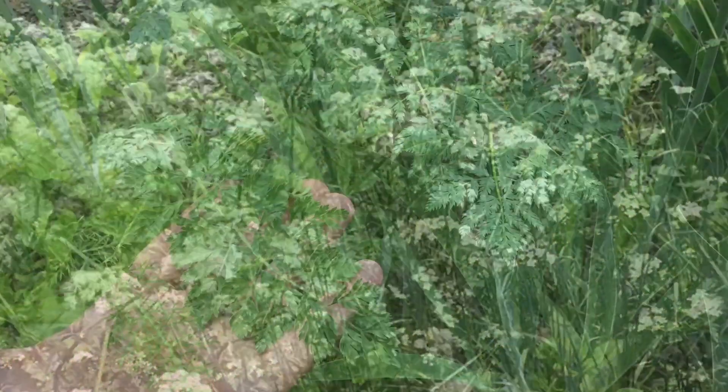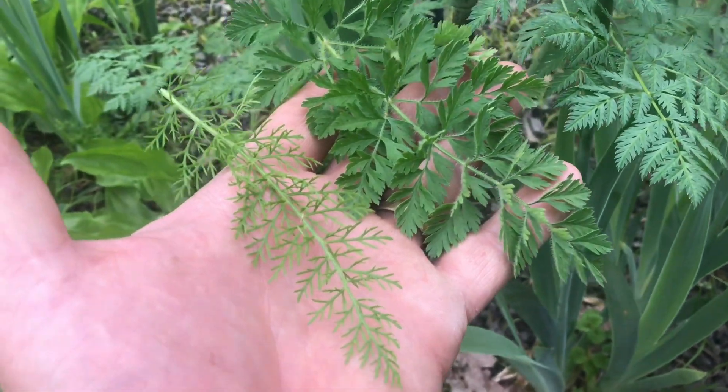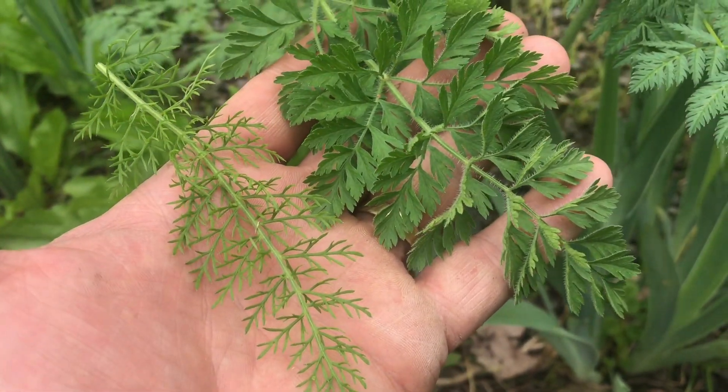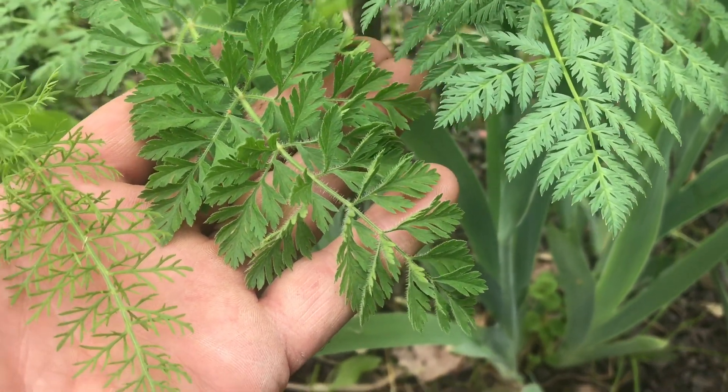If you go back into history, Socrates fell victim to this plant. So with these in my hand, can you recognize poison hemlock? Like I said, it's pretty easy — it's the one I don't want to touch.